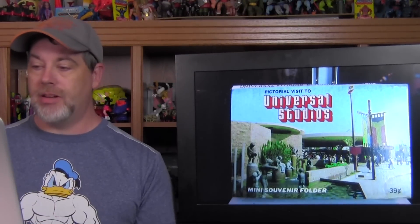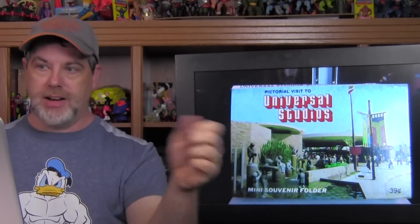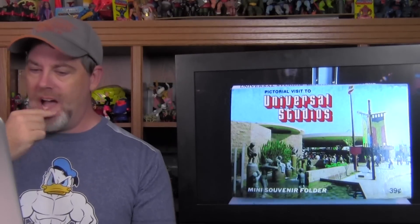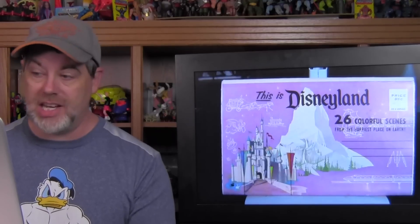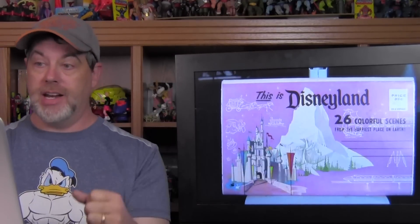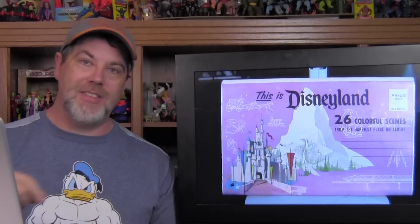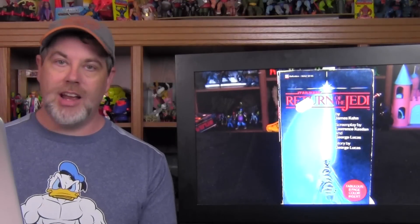I found a Pictorial Visit to Universal Studios Hollywood — probably from the early 70s. It's a mini souvenir folder — not postcards, but you fold it out to about three and a half feet long and it's just pictures, a pictorial tour of the different locations at Universal Studios. I also found a This Is Disneyland booklet with 26 colorful scenes from the Happiest Place on Earth, probably from the late 60s — same fold-out format. Original price: 35 cents. Today if they were still making these they'd probably be $10 or more.